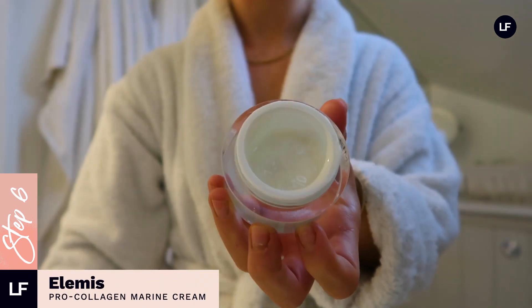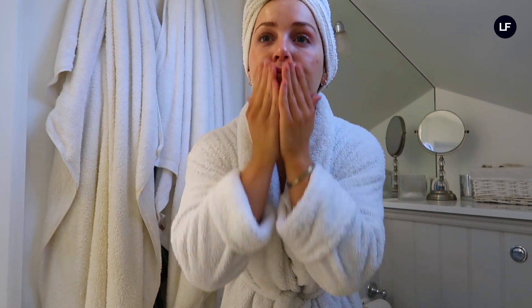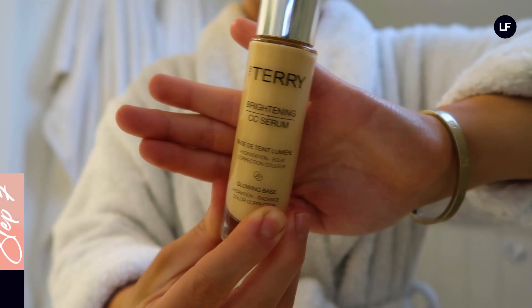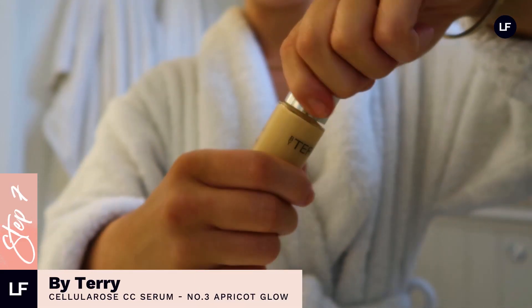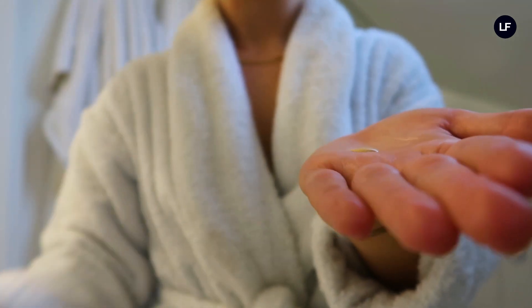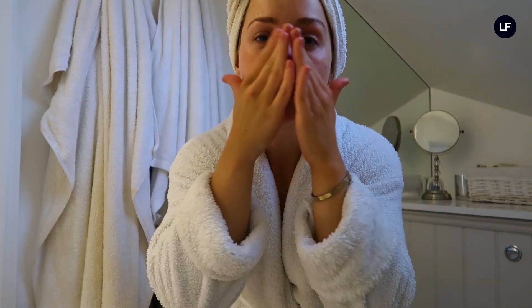Next I'm going in with my moisturiser, which is the Pro Collagen Elemis one — another favourite. I put a few dollops on my face and rub it in, always going inwards and outwards to really help de-puff. I then finish off with the By Terry Brightening CC Serum in the shade Apricot Glow. This is great for no-makeup days, especially on a Sunday at home — it evens out your skin tone and gives you a lovely brightening glow. Definitely a new favourite.